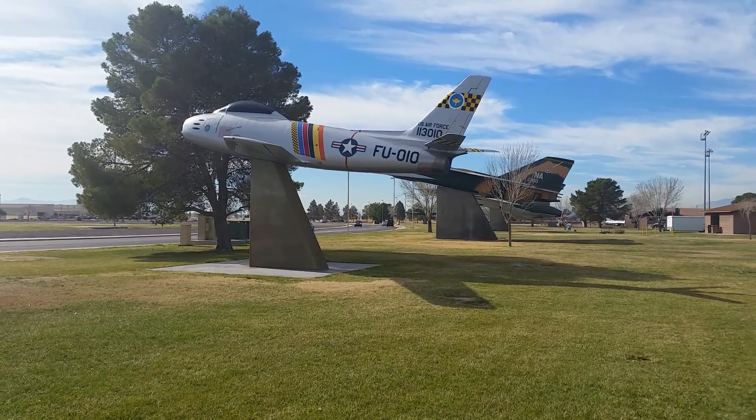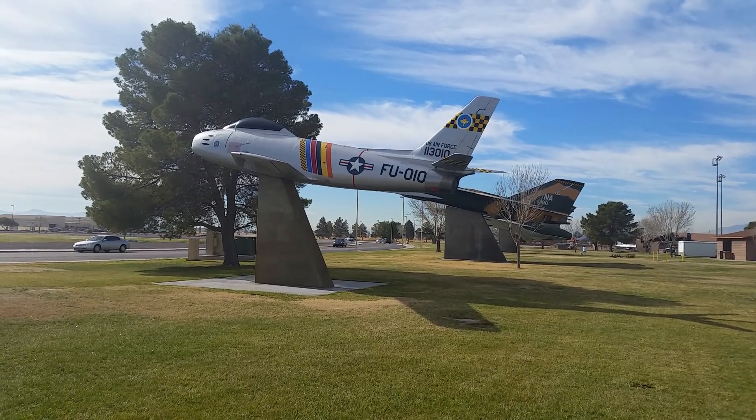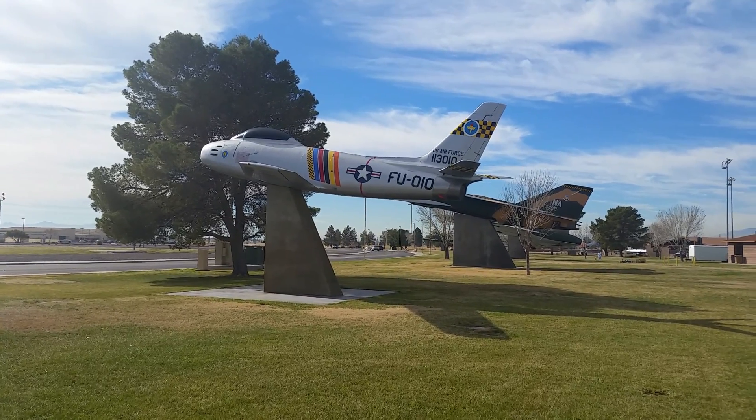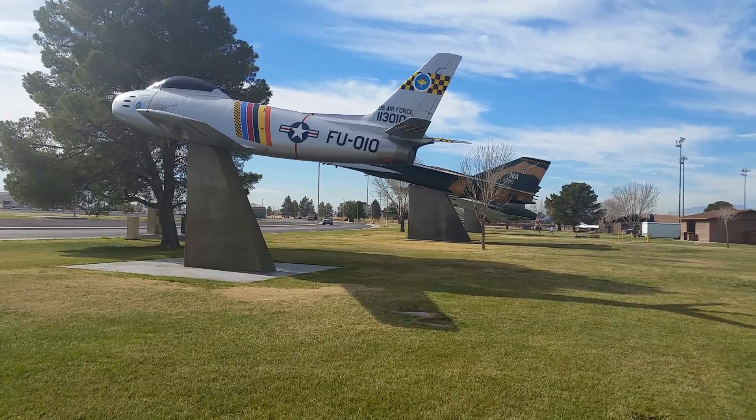This is Freedom Park here at Nellis Air Force Base. We're going to take a little walk across here and take a look at all the aircraft still here on the pedestals. Perhaps you might remember a few of these from the time you were here. I'm going to walk while this is filming, so this might get a little bouncy.